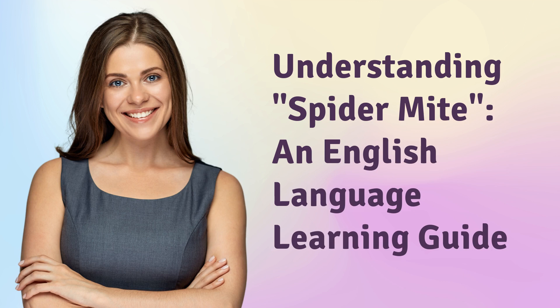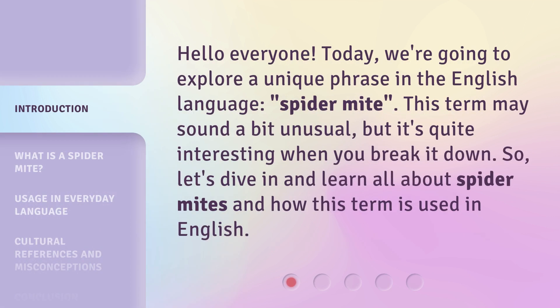Understanding Spider-Mite: an English language learning guide. Hello everyone! Today, we're going to explore a unique phrase in the English language — Spider-Mite.